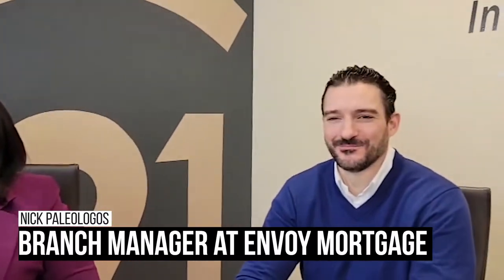In a real estate transaction, it consists of the following: a real estate agent, an attorney, a lender, a home inspector, an appraisal, an insurance agent. Today we have Nick Palio-Logos from Envoy Mortgage. Nick is a lender and he's been doing lending for over 20 years. He comes here with a lot of experience. In our office, I'm lucky to have been working with Nick for so many years. So Nick is going to break down the role the lender plays in the real estate transaction.